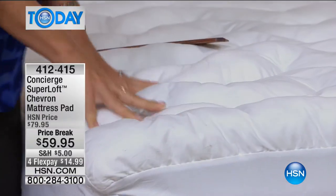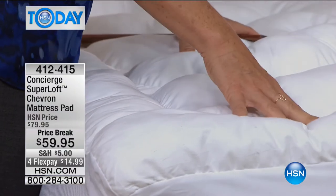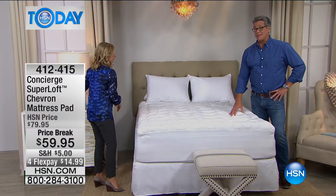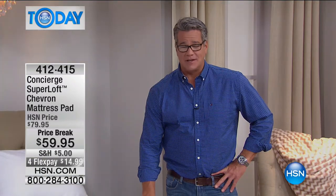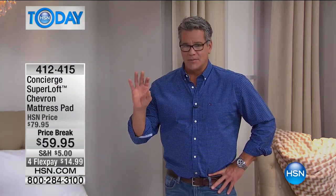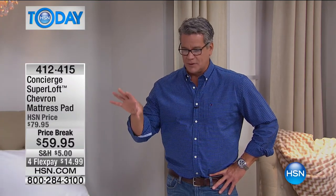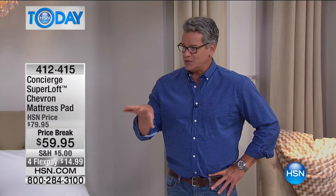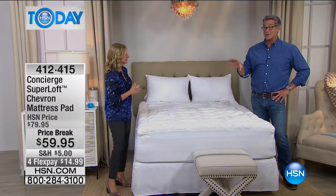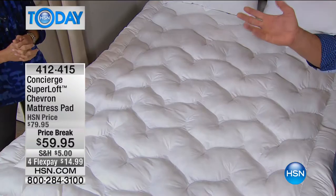A pillow top usually adds $200 to $300 to the price of your mattress. This is like having a removable, washable, hand-stuffed pillow top added to your mattress. You can't find these anywhere else — this is our own exclusive brand. Don't try to save money on a cheap mattress pad. Cheap pads are crunchy, papery, and not made well. This is going to last you year after year.